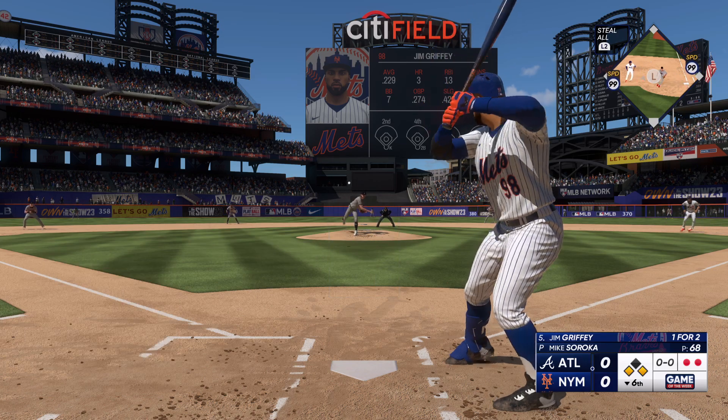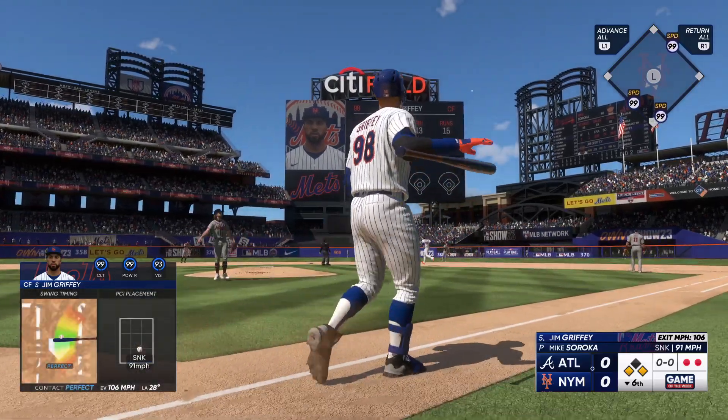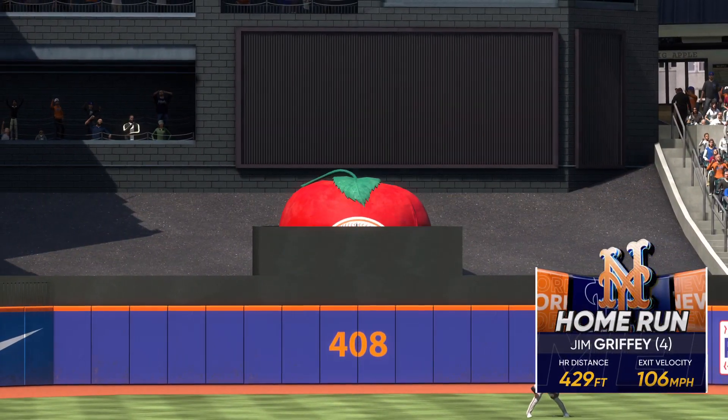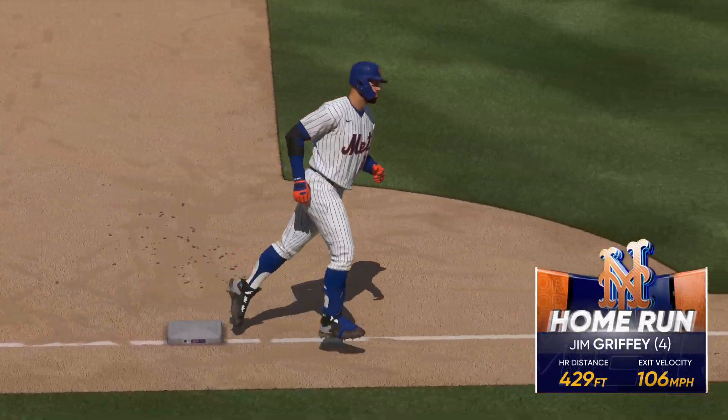Jim Griffey up now for the Mets. This one trails right center field — that one headed for the fence — and gone! A three-run shot, his fourth home run of the season. It's 3-0.